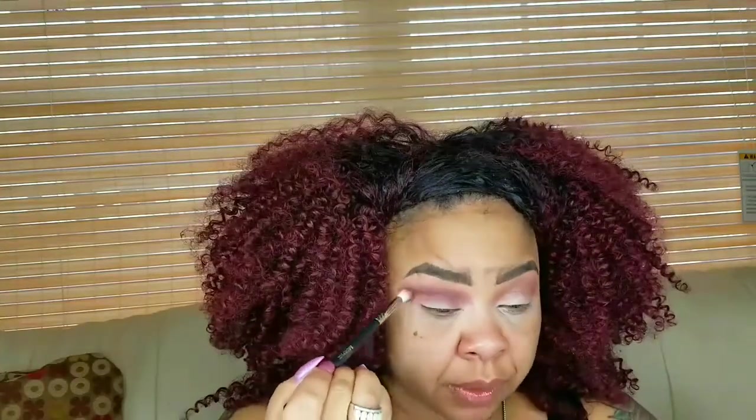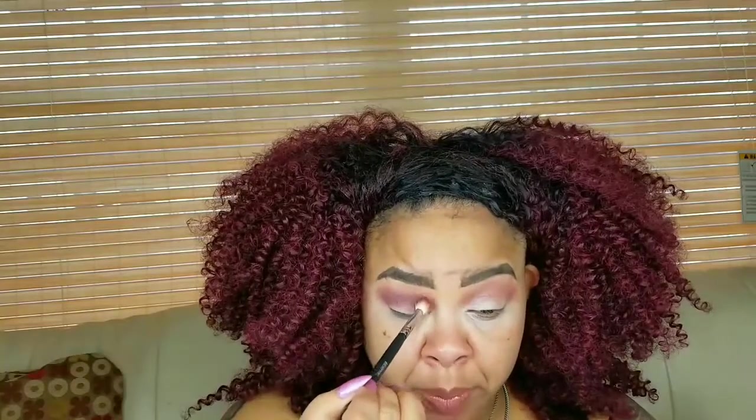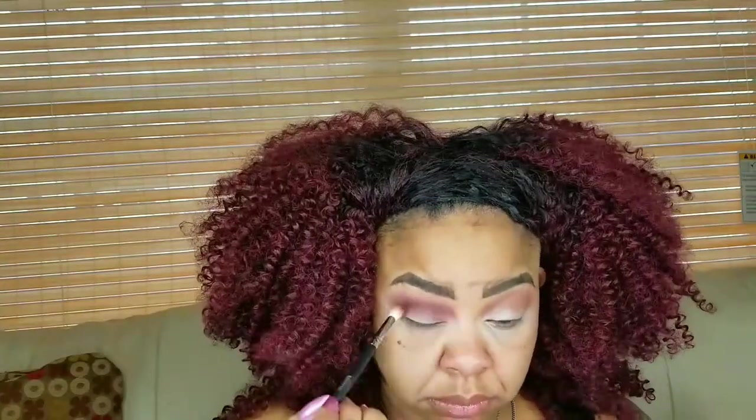So far I am impressed with these shadows. There's no skipping, it's blending smoothly, and the pigmentation is there. I just really love this shadow right now.